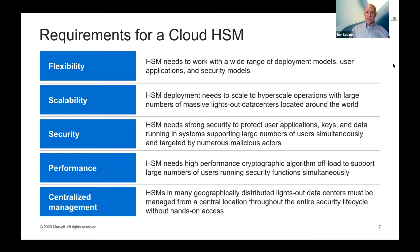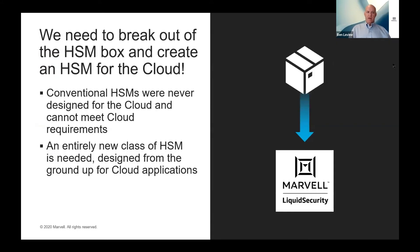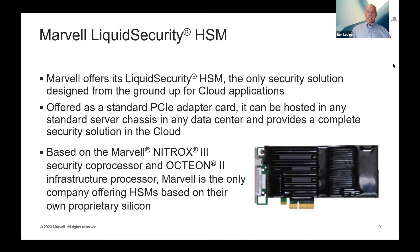Given these requirements, the model of the HSM as a static box just doesn't map to the cloud. We need to break out of the HSM box and create an entirely new class of HSM designed from the ground up for cloud applications. That's what Marvell has with our Liquid Security HSM. We designed Liquid Security HSMs from the ground up for cloud applications. They're offered as a standard PCIe adapter card that can be plugged into any server chassis with no specific requirements, and the card itself is a complete security solution.